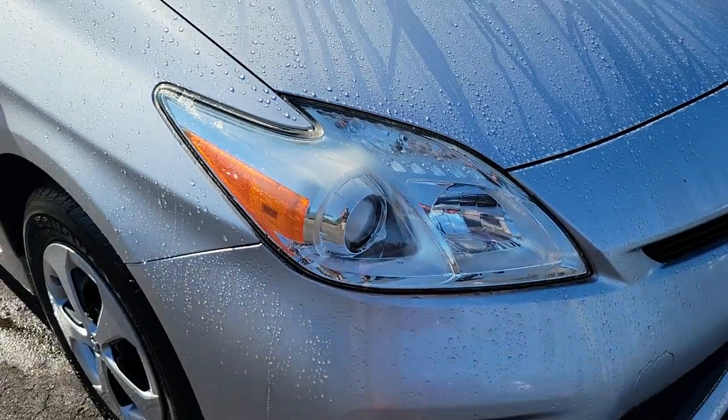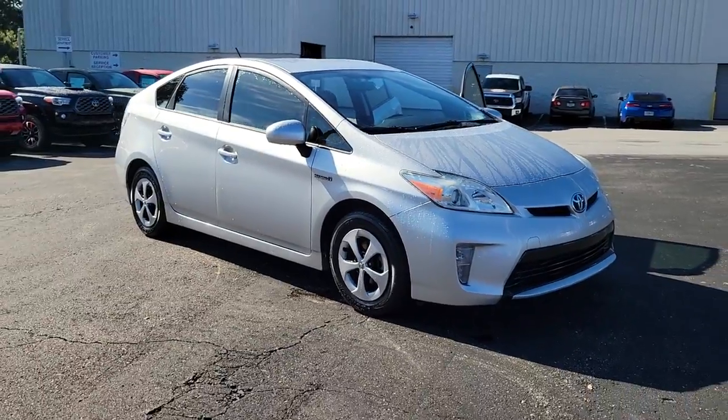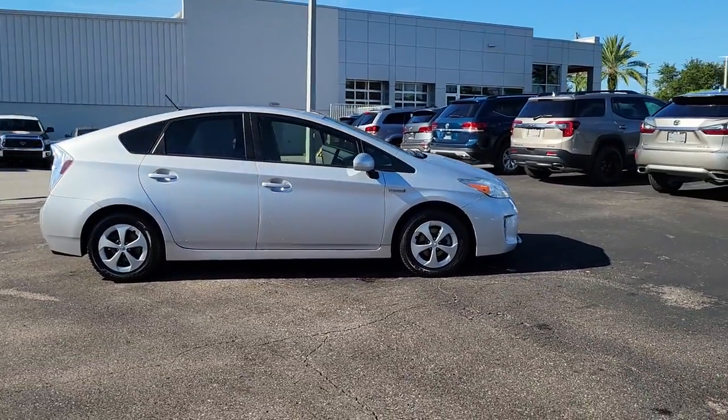Get into the 2015 Toyota Prius. This vehicle is an outstanding buy with fewer than 150,000 miles on the odometer. Here's a versatile and stylish Toyota Prius.